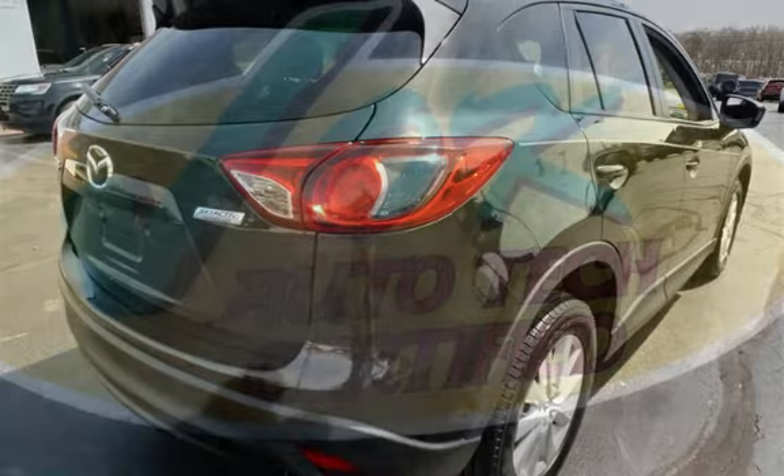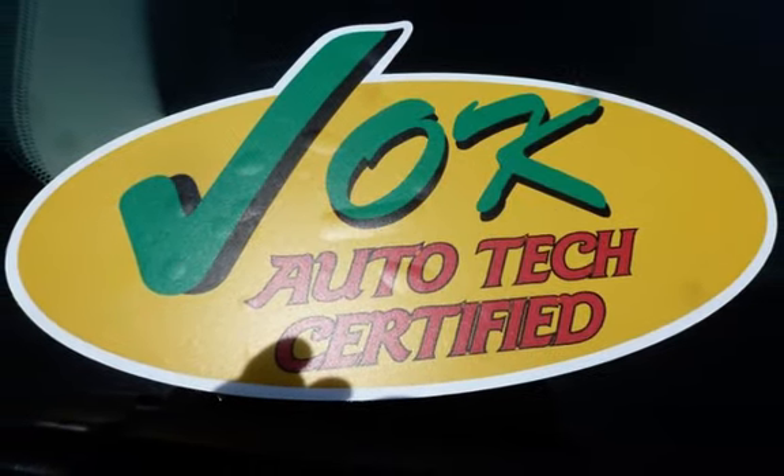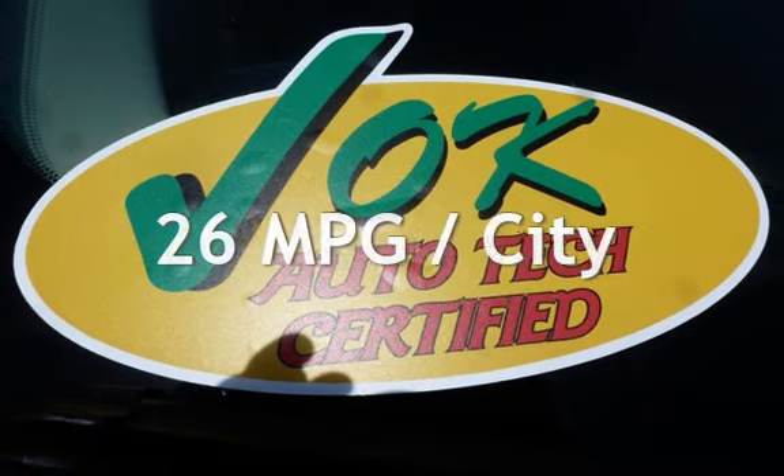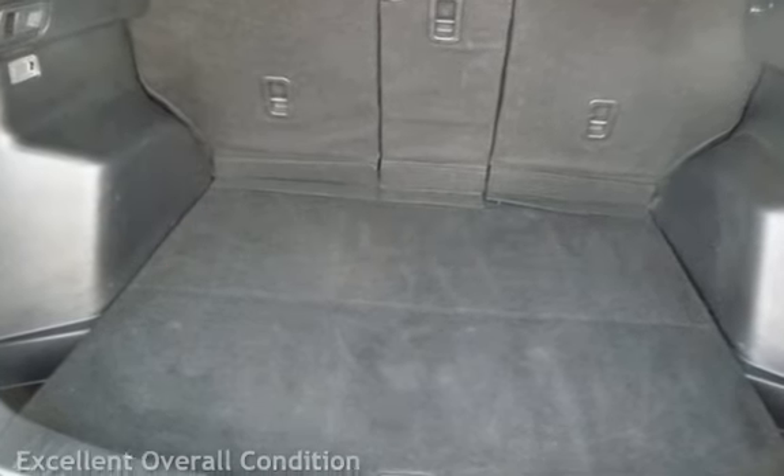This Mazda has less than 129,000 miles on the odometer. Estimated fuel economy for this vehicle is 26 miles per gallon in the city and 32 miles per gallon on the highway. This vehicle is in excellent overall condition.